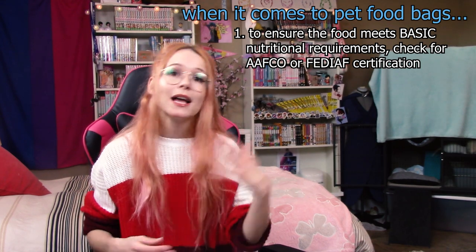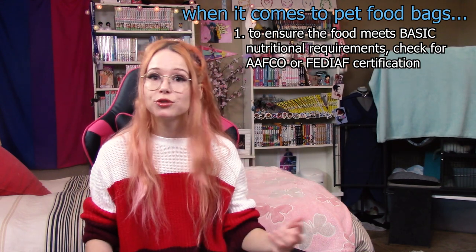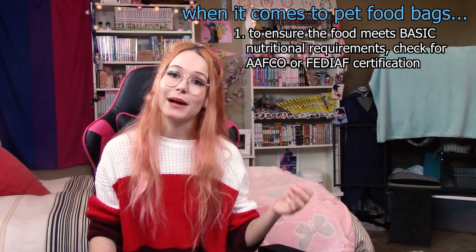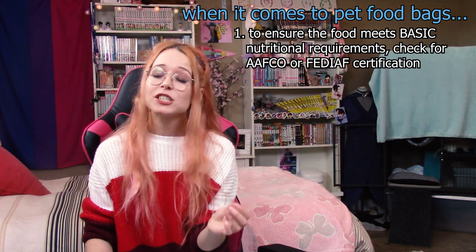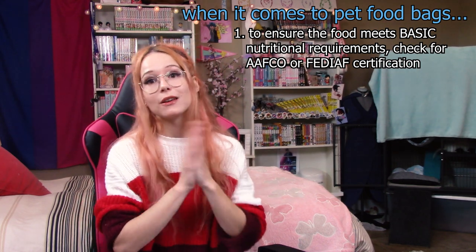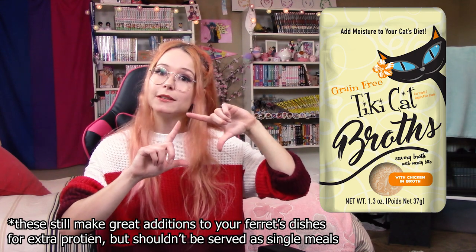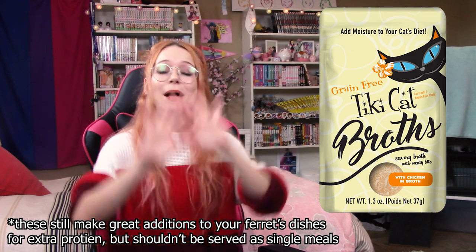If a food is labeled as 'complete' or 'balanced' or something along those lines, that means it follows the regulations of these two companies. There are foods labeled as 'complementary,' 'side dishes,' or 'toppers' — what this means is these foods aren't necessarily a complete and balanced meal and should be used as a topper, treat, or addition to a complete and balanced meal. Especially with wet cat food, it's very important to make sure the food you're looking at is a meal as opposed to something complementary. Through my work I've noticed a lot of cat foods that come in little sealed packets are generally complementary as opposed to full meals, so just be careful.